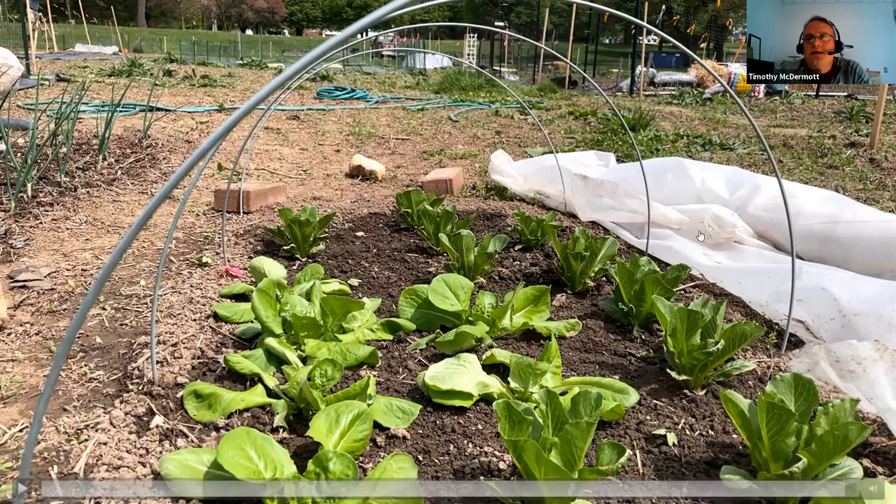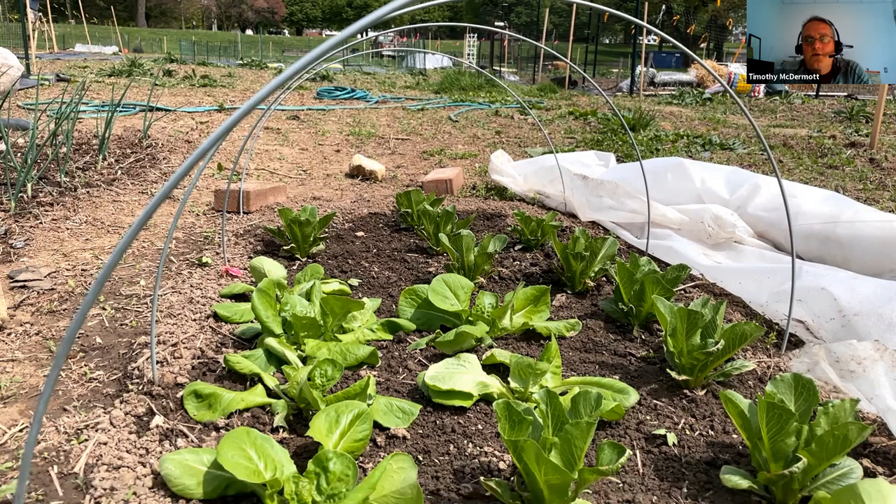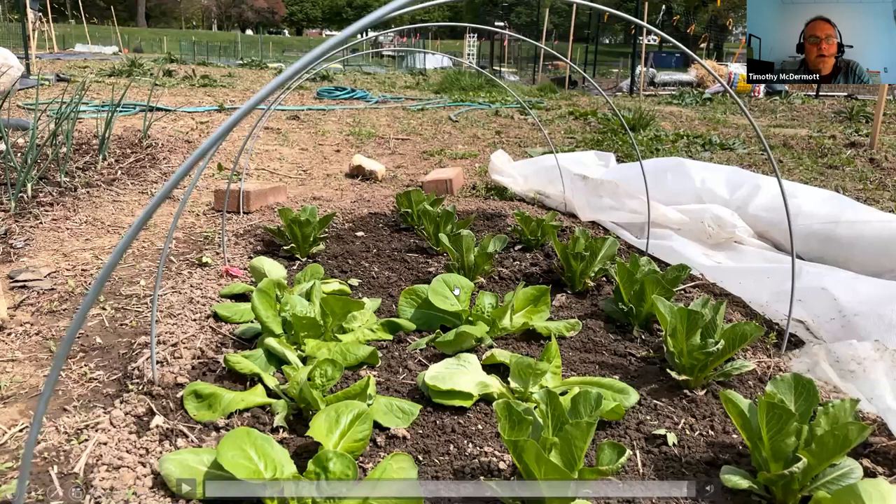I put this lettuce outside. If deer found it, they would eat every one of these heads in one night — 30 heads of lettuce instantaneously gone. So I keep them covered with row cover for deer protection. I did get some bird netting and I'm going to replace the row cover with bird netting to keep the deer out, because as we get into warmer temperatures I don't want it to get too hot underneath. I did throw the row cover back over before this big heavy rain so the thunderstorms wouldn't beat the lettuce to death.